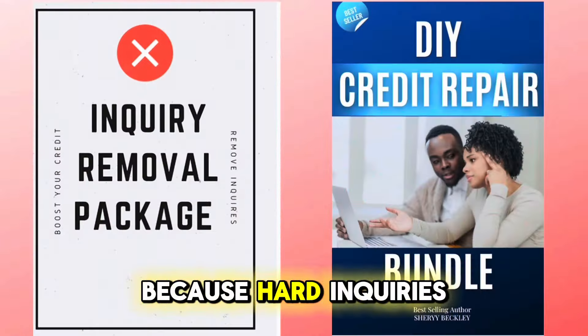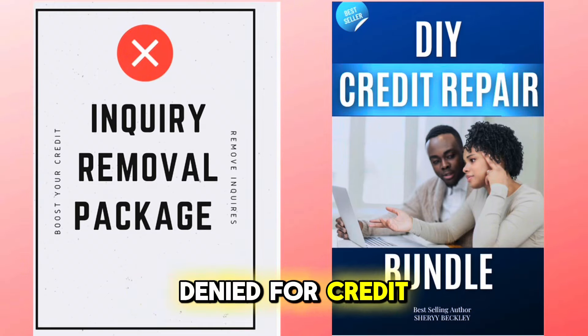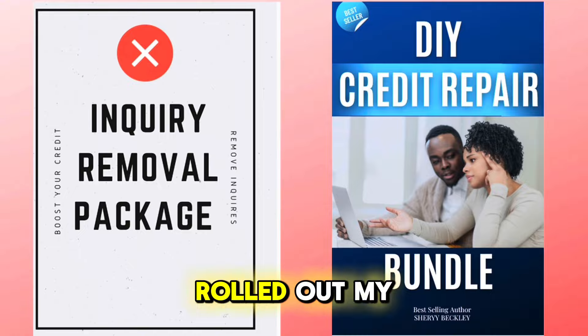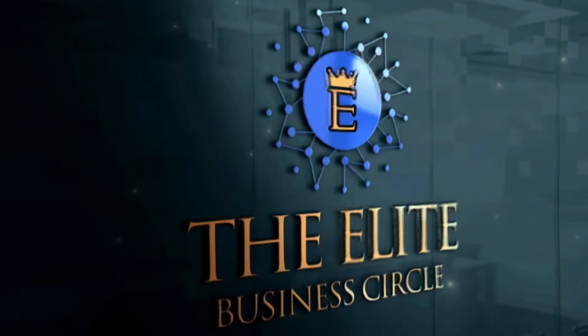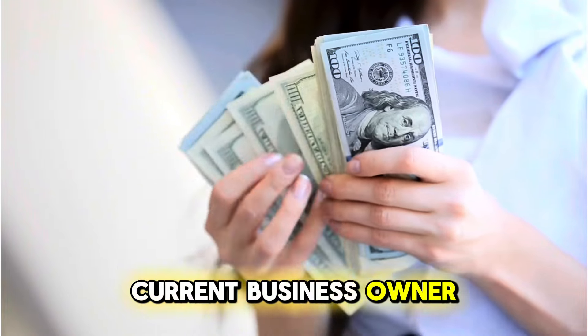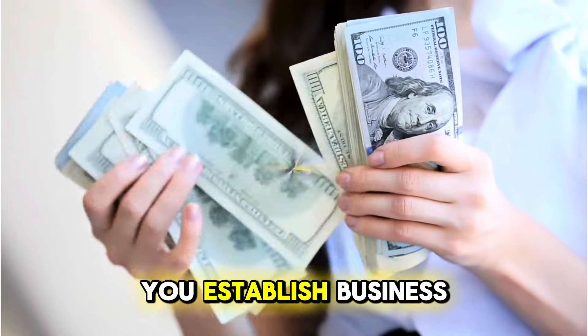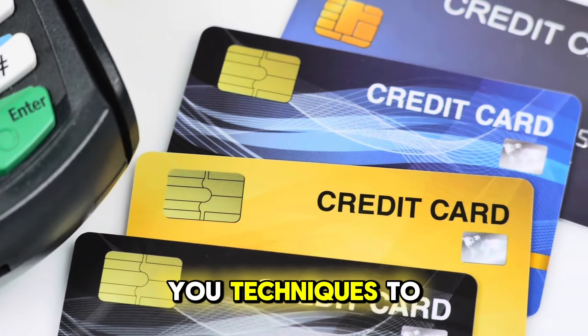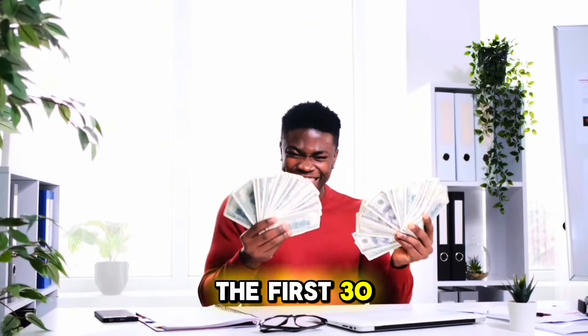At my website, I give you a free hard inquiry removal package because hard inquiries can get you denied for credit. I have other packages for purchase to help you remove your negative items. I wrote out my elite business circle for those who want to make extra income, leave their nine to five, or if you're a current business owner — this will help you establish business credit and get business loans.